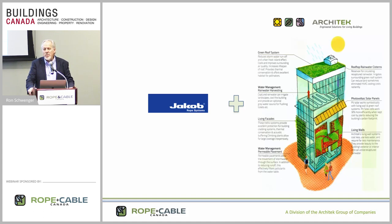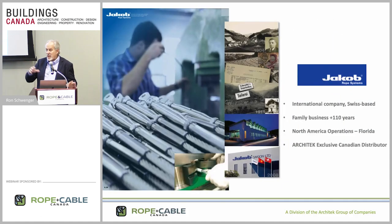We started with Jacob in 2010 doing green facades in Western Canada. Since then, the CEO has asked us to become the distributor for Canada and handle their entire product line, which encompasses other aspects associated with stainless steel that isn't green. That's why we started Rope and Cable Canada. Rope and Cable Canada is the result of Jacob and Architect getting together — it's a separate entity altogether. We're here today to give you an introduction to Jacob's product line and how we can support you in designing stainless steel cable into your architectural facades, railings, and other applications.